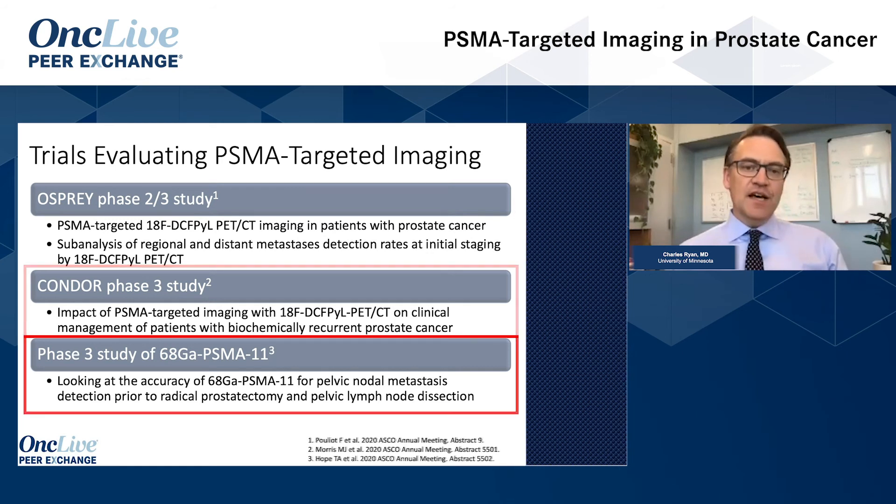With gallium-68 PSMA, there's a lot of work ongoing regarding metastatic disease and how it will be integrated into oligometastatic detection. A study presented by Thomas Hope from the University of California, San Francisco looked at preoperative, pre-therapy patients and suggested very high sensitivity and specificity for gallium-68 PSMA PET. This is also an imaging modality that will really drive how urologists and radiation oncologists approach localized disease and determine who has metastatic versus localized disease.